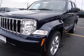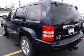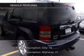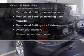Heated seats offer comfort in cold weather. Power and reliability are a great combination. This vehicle has both. And with these notable features, you won't want to miss out on the opportunity to own this amazing ride.